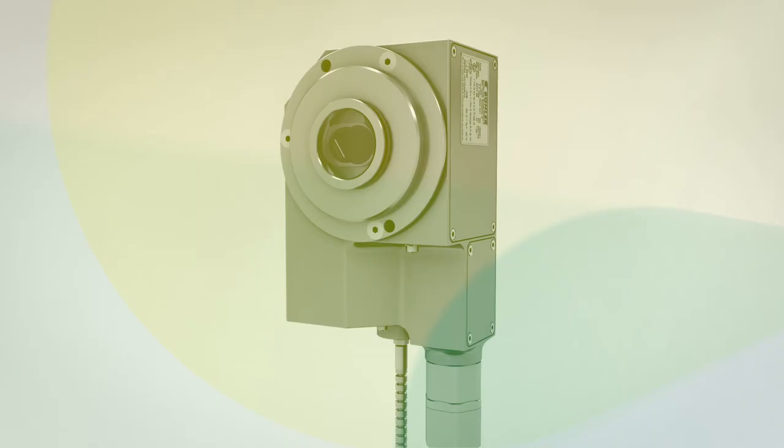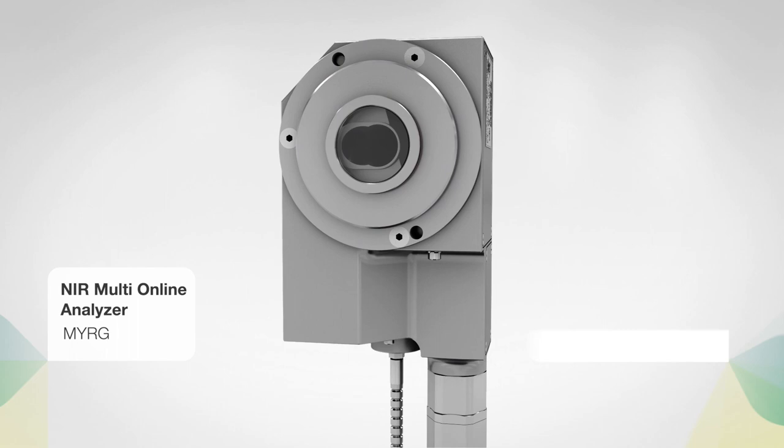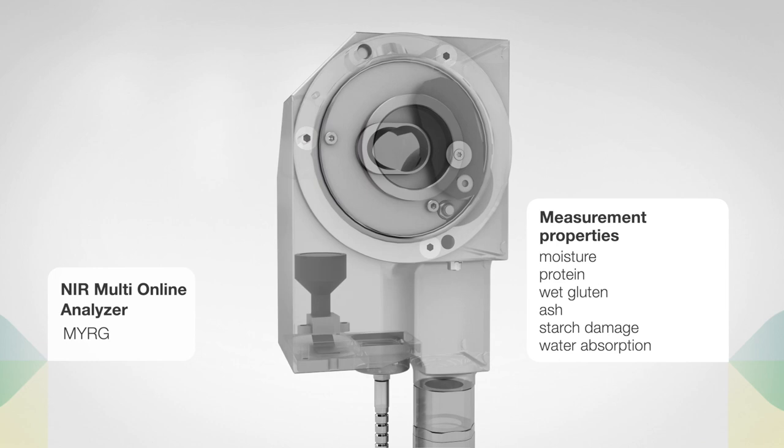The sensor is based on near-infrared technology to measure properties such as moisture, protein, wet gluten, as well as ash, starch damage, and water absorption. It is equipped with a probe containing a halogen lamp and a white reference.